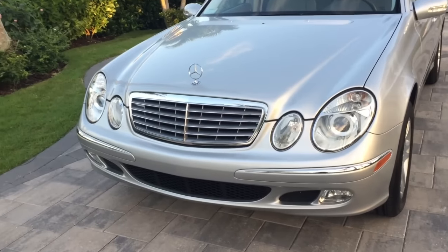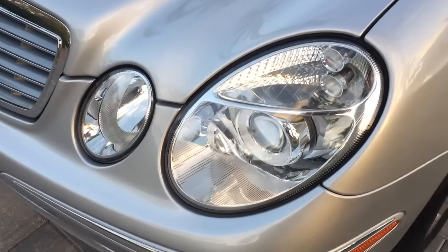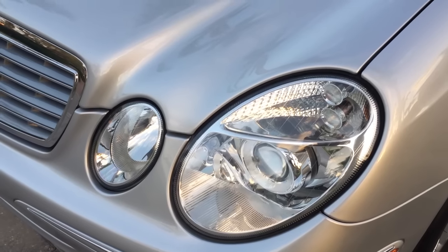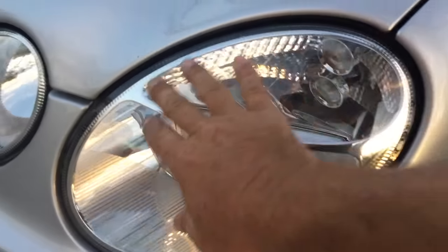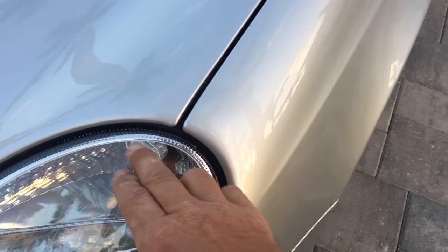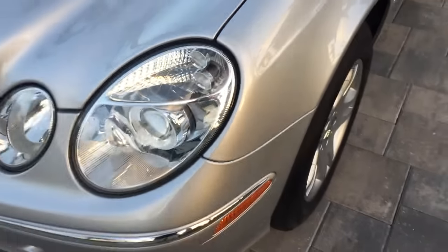Getting into why this car is fantastic — have a look at these headlights. They really tell the story of the car. I can't tell you how many E-Classes I see of much later vintages that come in with crusty, yellow, nasty-looking headlights. These things are perfection from top to bottom. Even up at the very tops where it all begins, it is smooth and almost oily to the touch in its perfection.